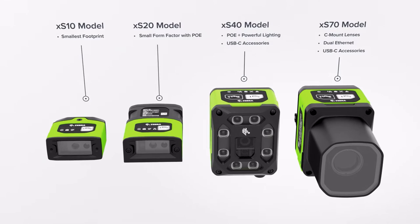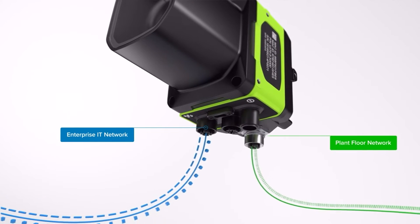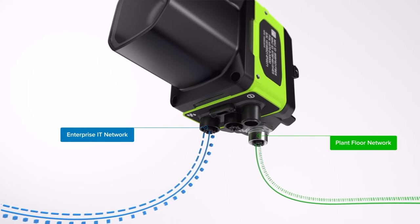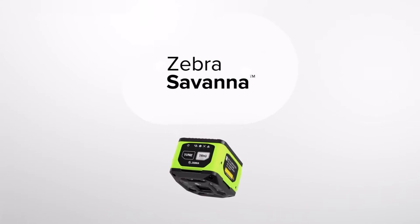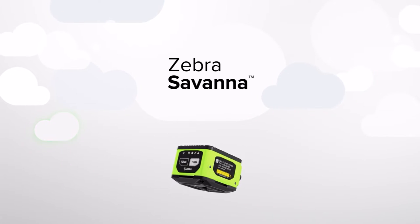For even more flexibility, these devices come with two industrial ethernet ports — one for communication with systems inside the plant, and one out to the IT system or the cloud, where you can access images and ensure quality from anywhere.